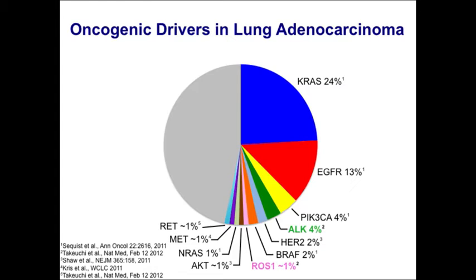A pie chart summarizes the frequency of oncogenic drivers in lung adenocarcinomas. EGFR is the largest targetable subset — about 10 to 15% of patients in this country. ALK is found in about 3 to 5% of patients, and ROS1 in only about 1%. Even so, given the large number of lung cancer patients globally, these small percentages add up. ALK and ROS1 patients tend to be younger by 10 to 15 years, never or light smokers, and most have adenocarcinoma histology.